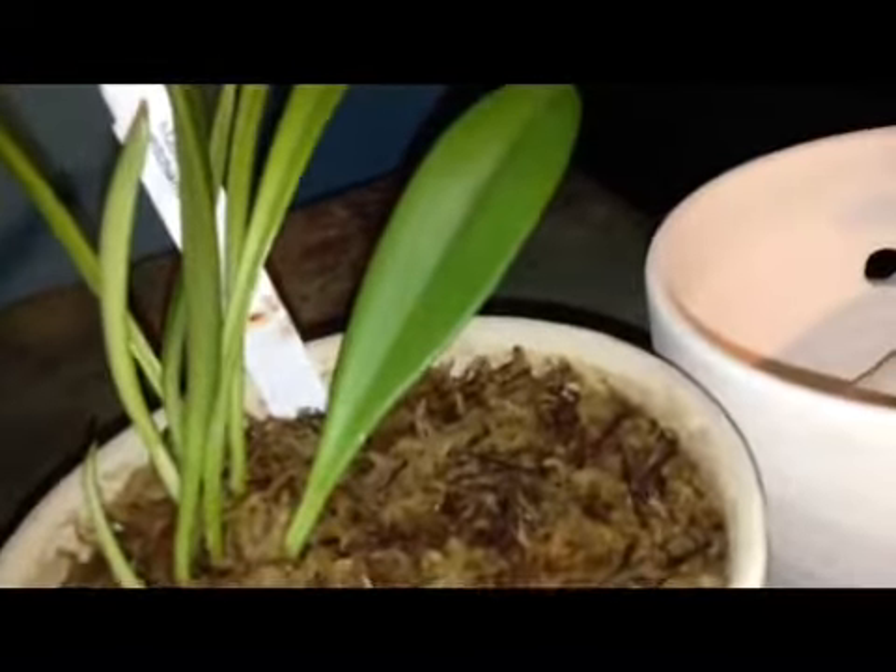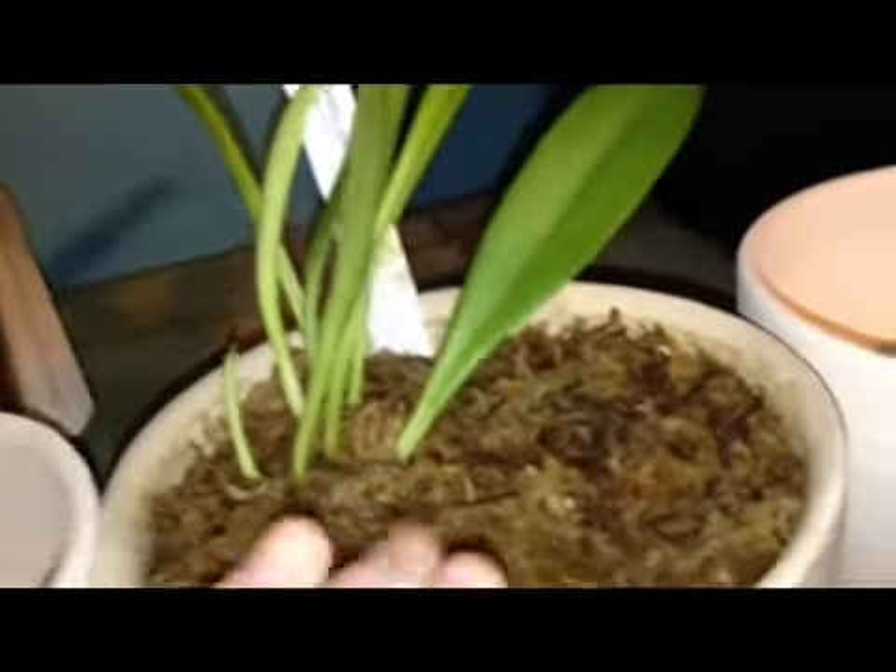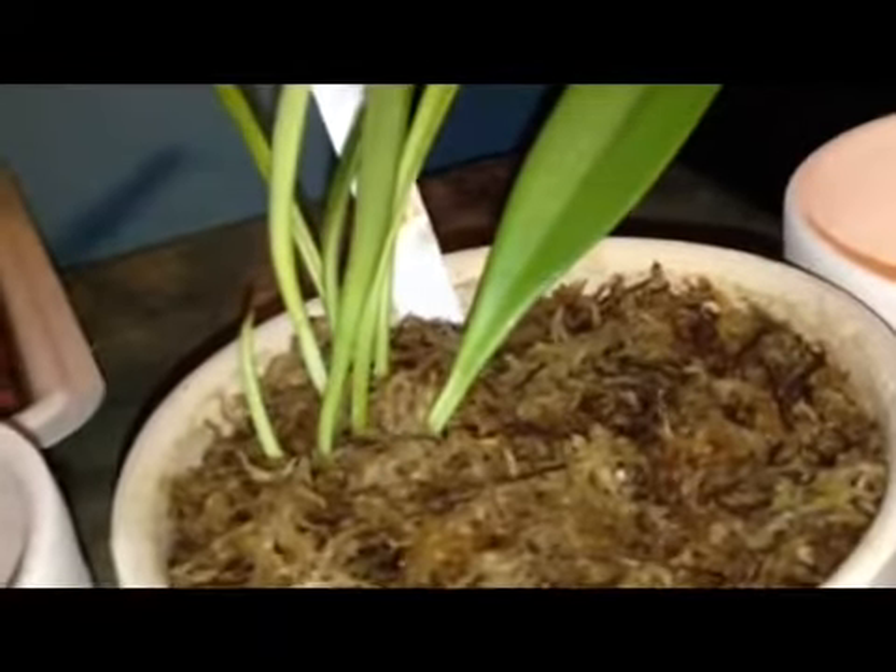Mastavellias are cool growing, but if you are reluctant to get one because they require cool temperatures, don't let that bother you too much. There are warmer tolerant Mastavellias out there. Mastavellia viciana is probably one of the easiest Mastavellias to grow.